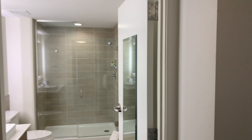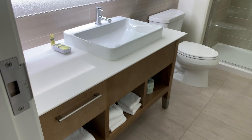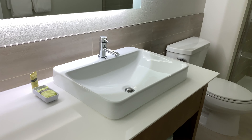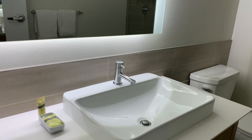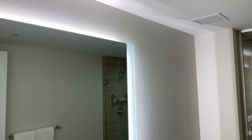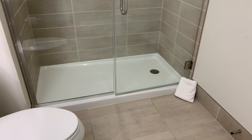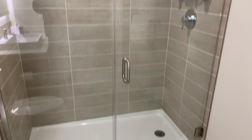Over here is the restroom — pretty big and modern, nice view, clean design. It's a nicely well-designed sink, with back-lit mirrors. There's a standing shower only, no tub.